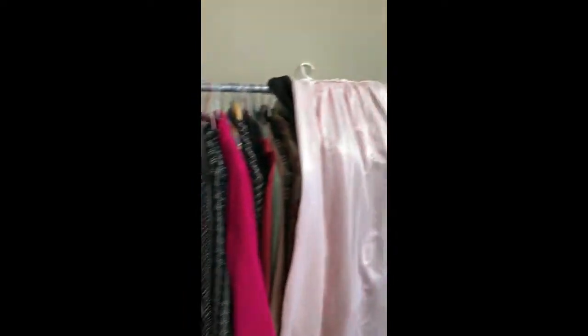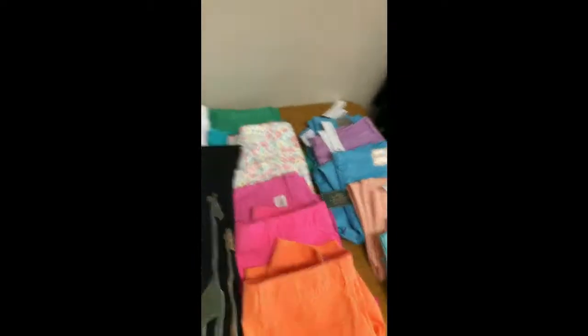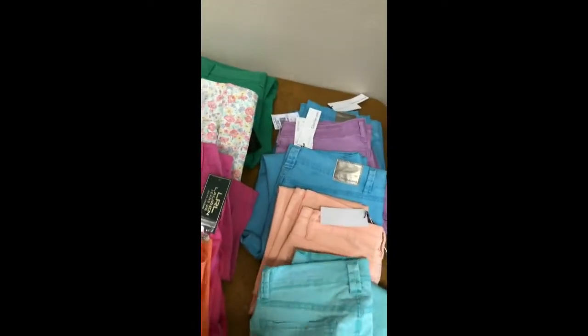Some of these designer pieces are brand spanking new — like this one right here is Christian Dior. There are some wonderful new pieces; these are all brand new pants still with tags on them — Calvin Klein, Ralph Lauren. All these skirts — they're still unpacking and sorting through all of these things.